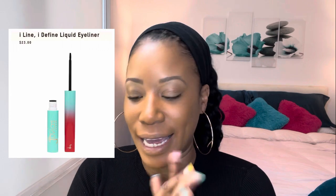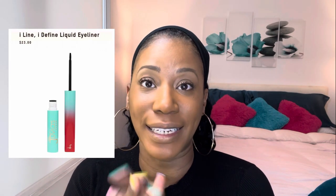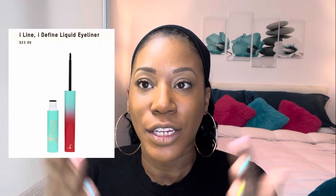I normally don't do a liner and I don't feel like doing one today. But if you want to know what I use for shows or when I'm wearing lashes, it's the Juvia's Place I Line I Define Liquid Liner — I'll put that up on screen for you.